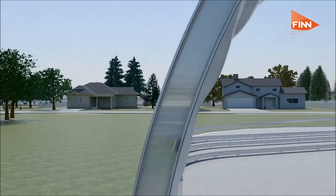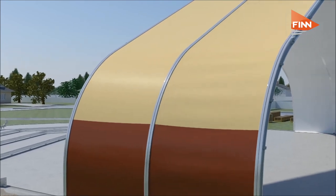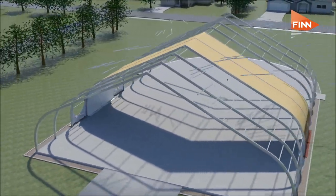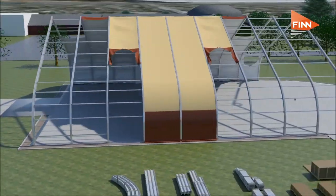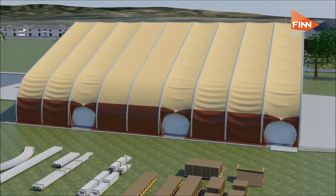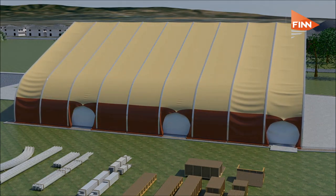Sprung Structures is a manufacturer of a modular relocatable building system. This division started in 1974 with the need for clear span buildings. We currently have about 12,000 structures worldwide in over a hundred countries. The applications span 28 different industries — everything from military through to agriculture through to gaming. Any time a clear span building is required, Sprung has a solution for it.